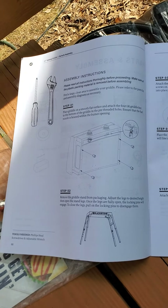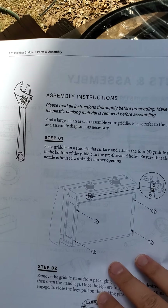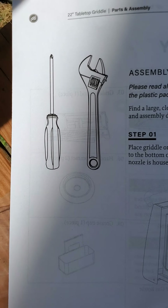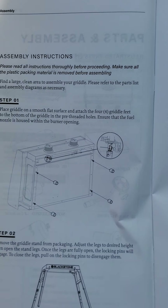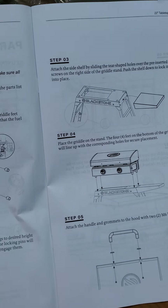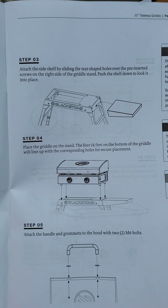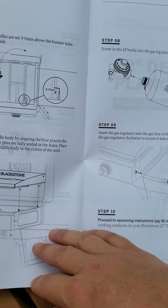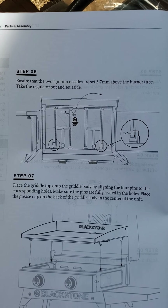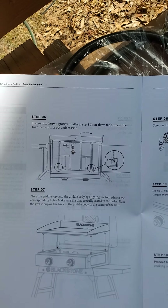Here's the instruction manual, which of course I tossed to the side because, well, it's me. Looks like you need a wrench and a Phillips head screwdriver. It says put it on a flat surface, put those pegs on it, remove the griddle, adjust the legs to the desired height, then slide the shelf on. Put the grill on top, put the handle on, and voila. It says ensure the two ignition needles are set three to seven millimeters above the burner tube — so in case you don't know what a millimeter is, you're gonna have to look that up.